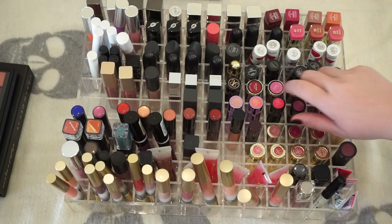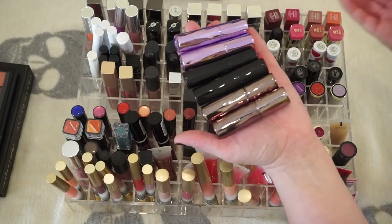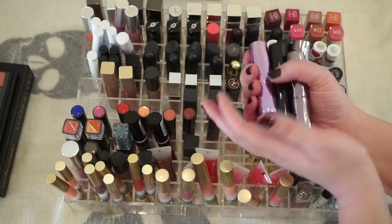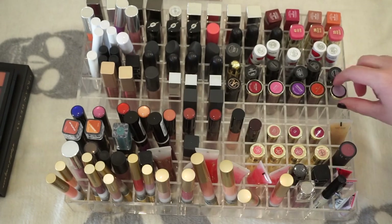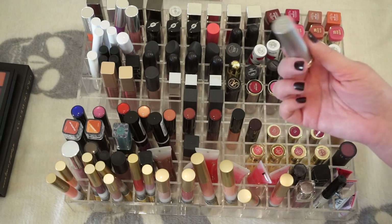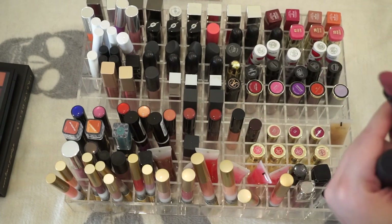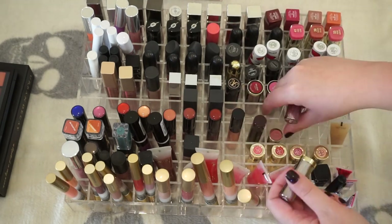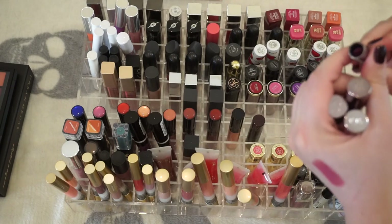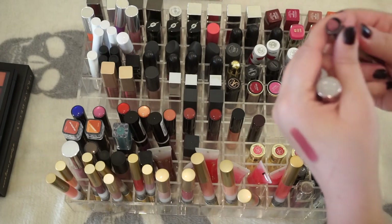First off, these Urban Decay lipsticks are in the old packaging — the packaging changed years ago, unfortunately, so these are a toss. They're probably three or four years old. The new updated packaging was around when I started at Sephora, which was nearly four years ago. New packaging I'm going to keep; old packaging I'm going to toss. I have a Sephora Collection lipstick I've maybe used once — it's an all right shade. I also have mini Urban Decay lipsticks in the newer packaging which I'll donate if unused.